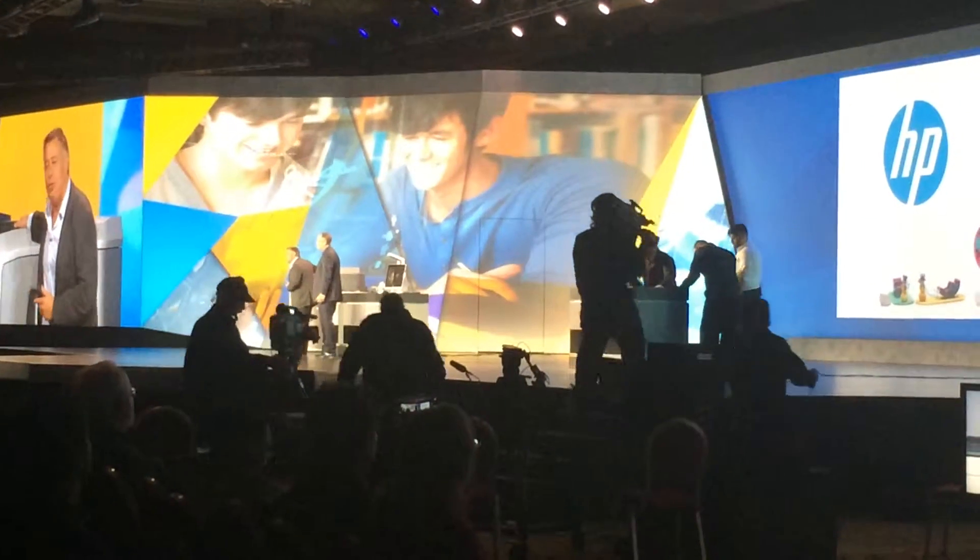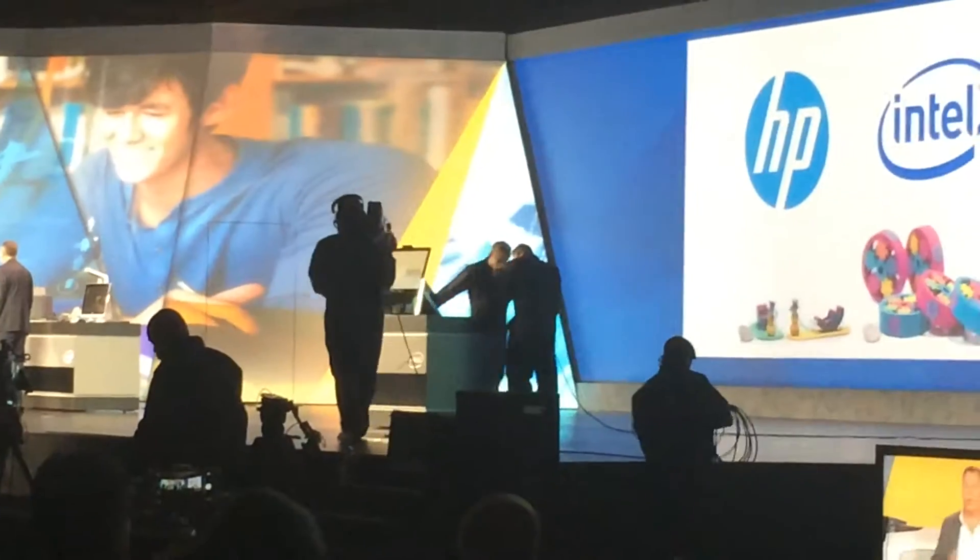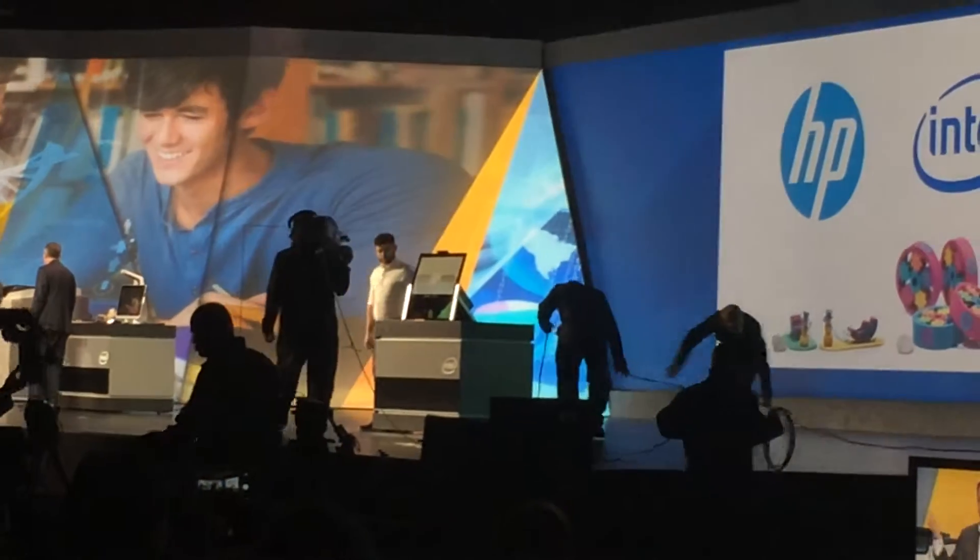Please come to the Intel booth to get a closer look at both scanning and 3D printing, and all the objects that you can use and create. We look forward to seeing you there.